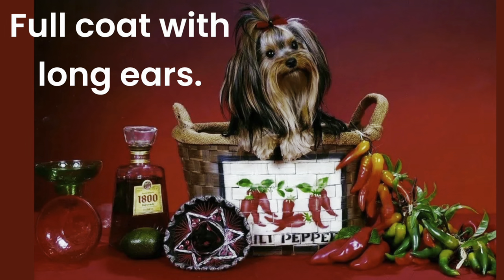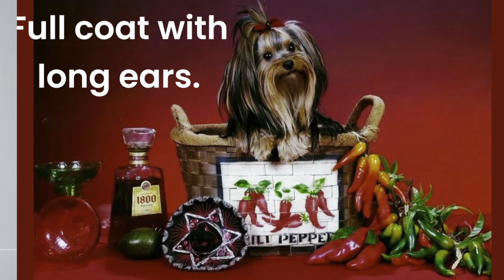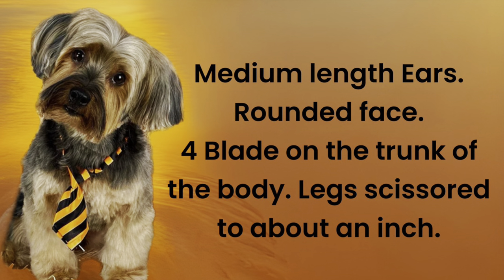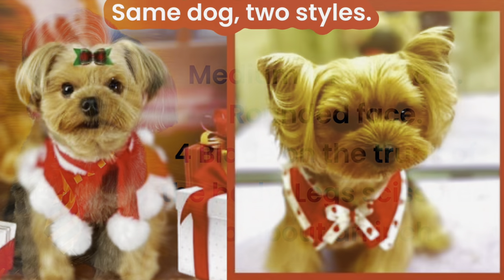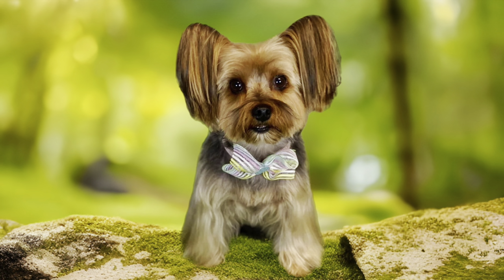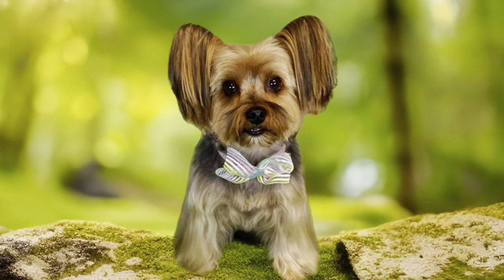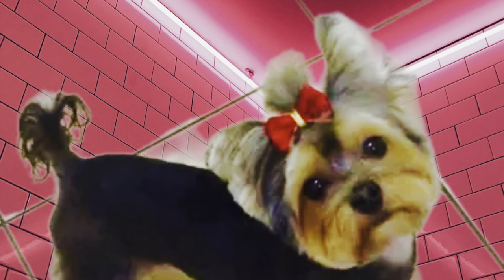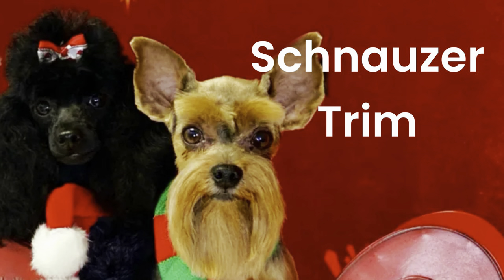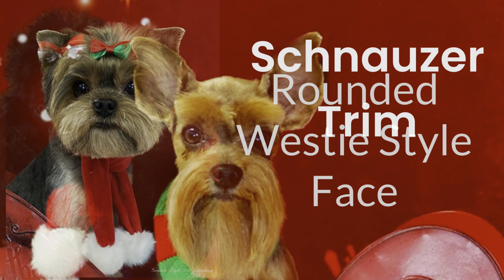However, some Yorkies do not have ears that stand up. For these Yorkies, we do typically leave fluffy long ears. The way the ears are trimmed is a preference of the pet owner. I have Yorkie clients whose ears stand up and yet we keep long flowing hair on those ears — it is very cute. I have other clients who do not like the ears tipped short, but like them kept quite short, as you can see on this Yorkie with soft fuzzy ears. Whether you like your Yorkie's ears trimmed long or short, they are adorable either way.